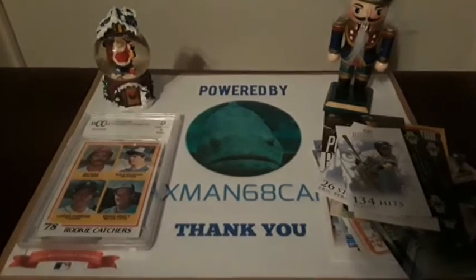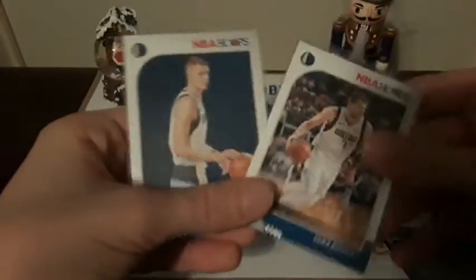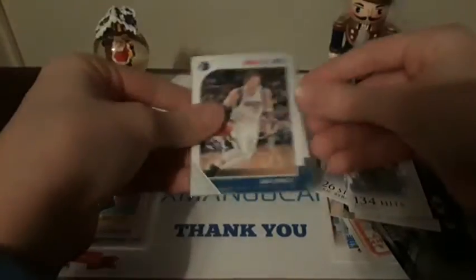I also got a few other cards coming in from Twitter and eBay — got a few mixed sports cards in here. Starting off, we have two basketball NBA Hoops cards: Kristaps Porzingis and Luka Doncic. Nice cards there.